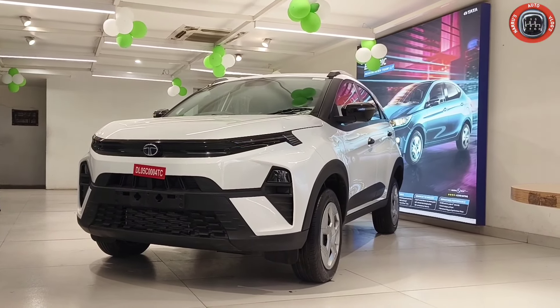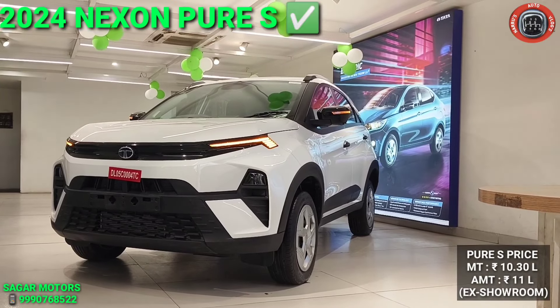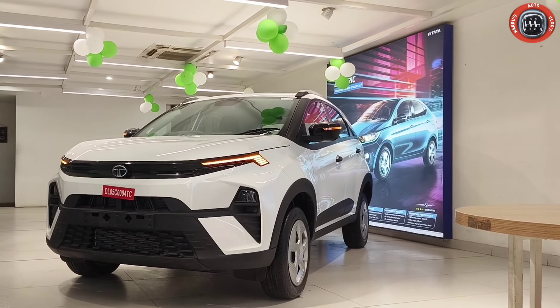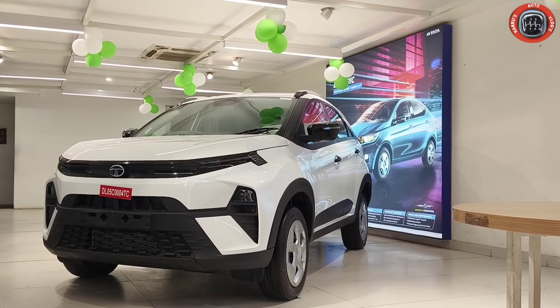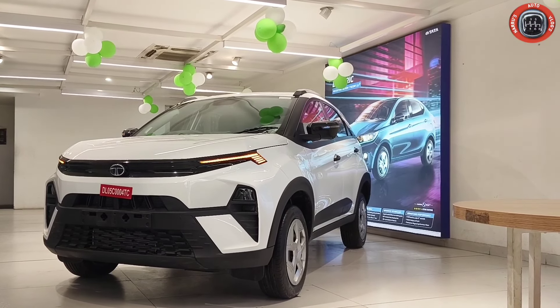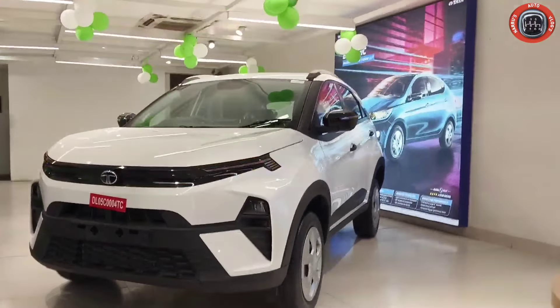This is the all-new 2024 Tata Nexon Pure S variant. The front profile is very bold, aggressive and stunning. This is the value for money variant with the biggest features you can find. The front profile is very powerful.